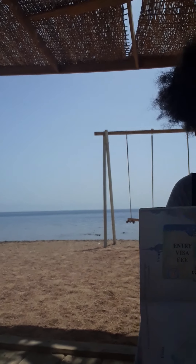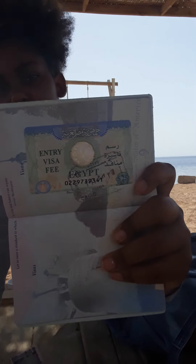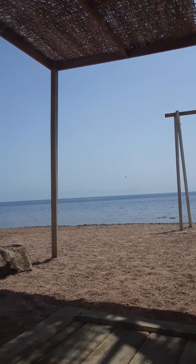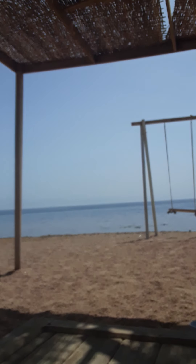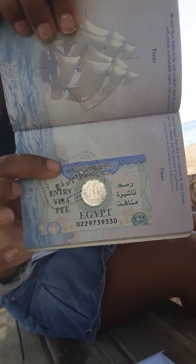We're talking about the visa to enter into Egypt. If you want to come to Egypt, you must apply for this visa, and this visa is $25. You can get it upon your travels coming into Egypt, Cairo, Egypt. Or you can do it online before you leave and pay online $25. They're going to stamp that to your passport when you come into the country.